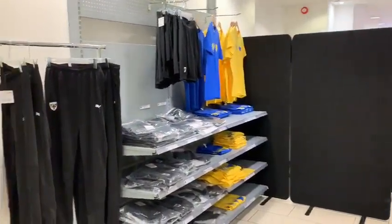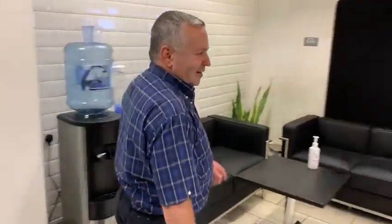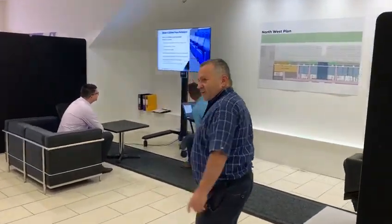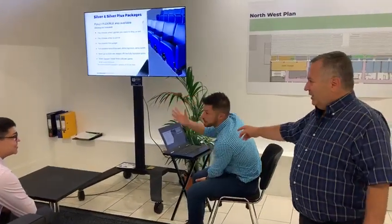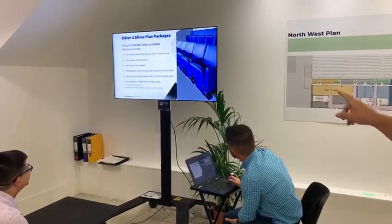Now we're getting into the heart of the operation. We come through the dividers here and this is where the action happens. Welcome to the reservation centre — we're having a really busy day today. We've got Pietro here, many of you will know Pietro. He's busy selling a ticket, and we've got the silver lounges up on the screen.